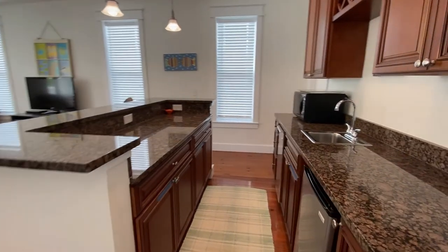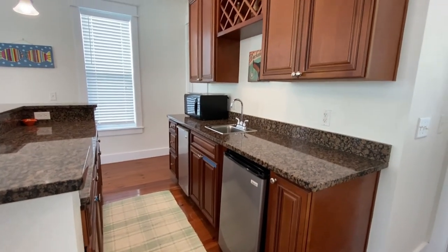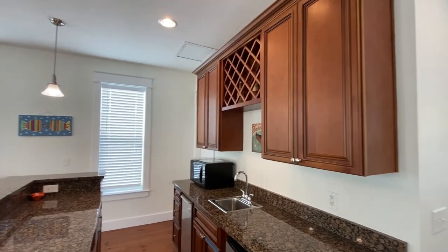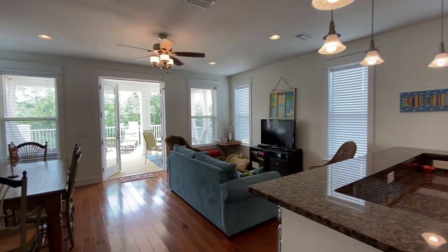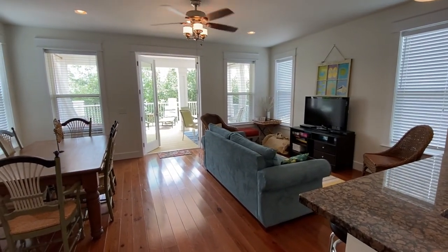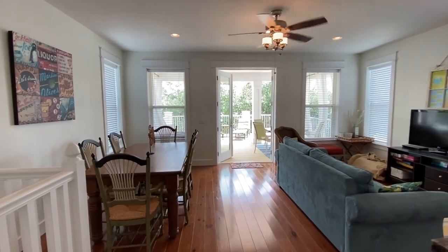There's a kitchenette with a microwave, ice maker, and mini fridge. A pull-out sofa converts to yet another sleeping area. But really, this top floor is all about entertainment.